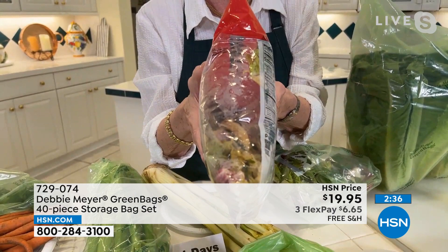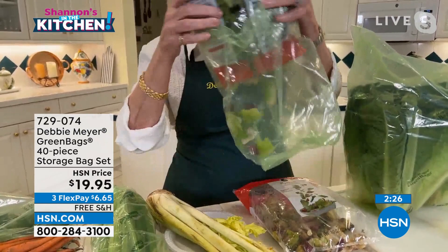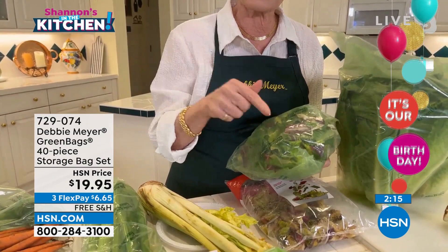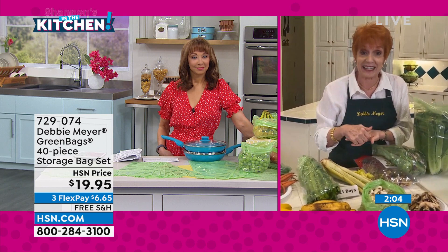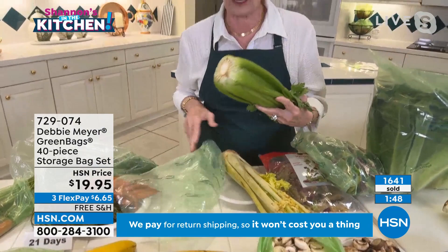Mushrooms turn to slime in about a day and a half in original packaging — but look at these white mushrooms at nine days. Let's talk about original packaging. Every fruit and vegetable gives off something called ethylene gas — a natural ripening gas. When that bag starts to puff up, that's the gas trapped inside turning everything into mush. The expiration date on that bag hasn't even come up yet and it's already mush.